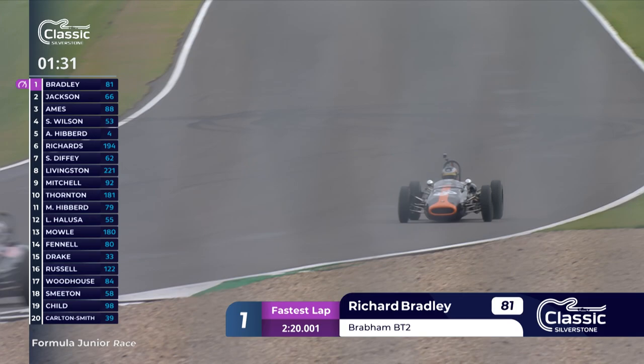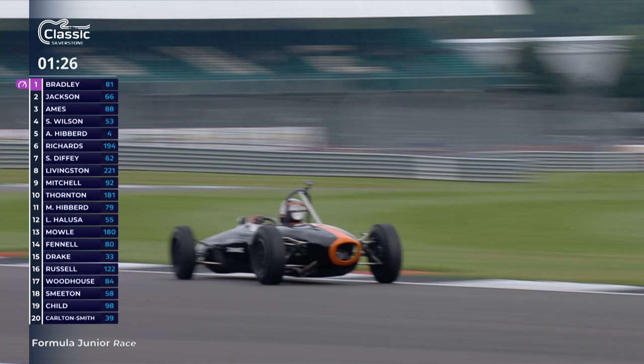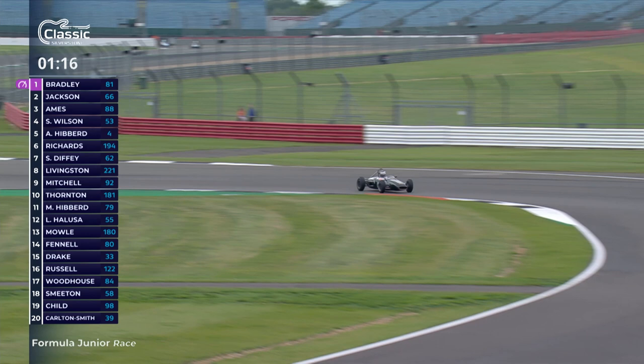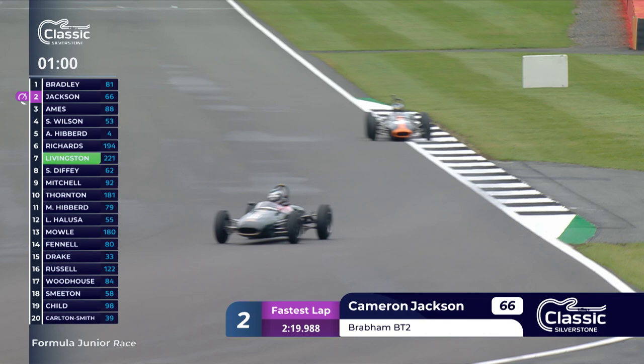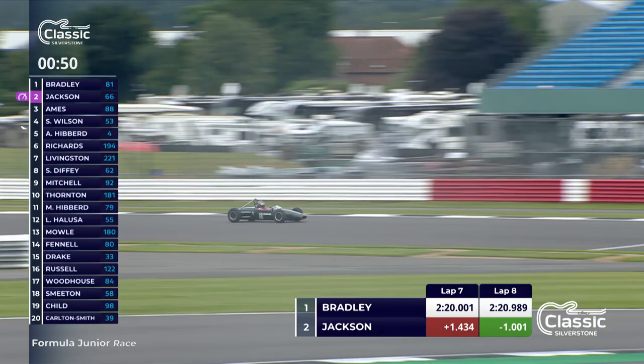Good battle going on down the order between the slower cars as well. It's about the race lead because the clock is about to go to zero and the chequered flag will be coming out at the end of this lap. The gaps have come down to 1.4 seconds with one lap to go - around 2 minutes and 20 seconds for one lap of the race. Richard Bradley and Cam Jackson coming up to the right-hander at Village, then the short run to the Loop. You can see the two cars in the shot - Cam Jackson definitely getting closer.